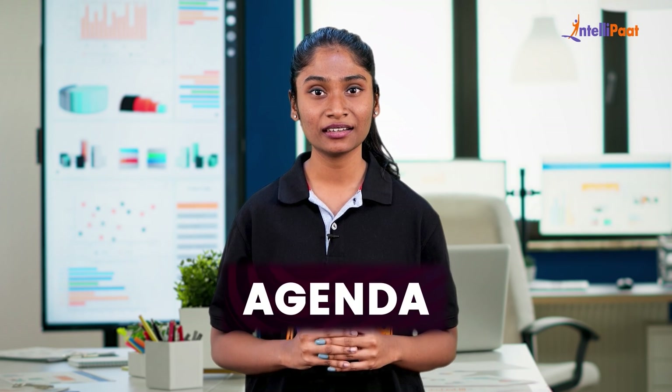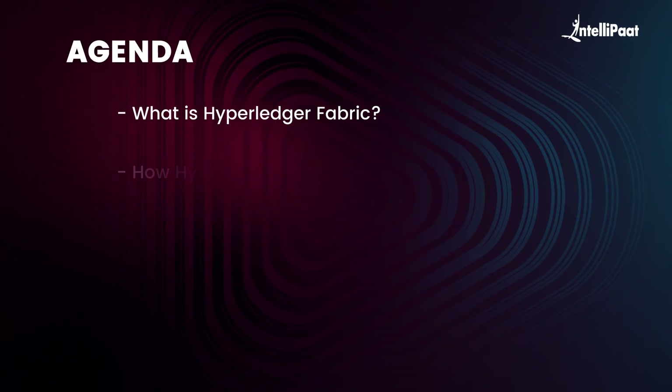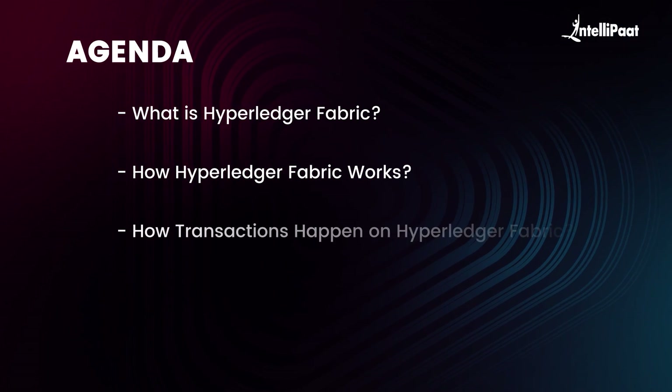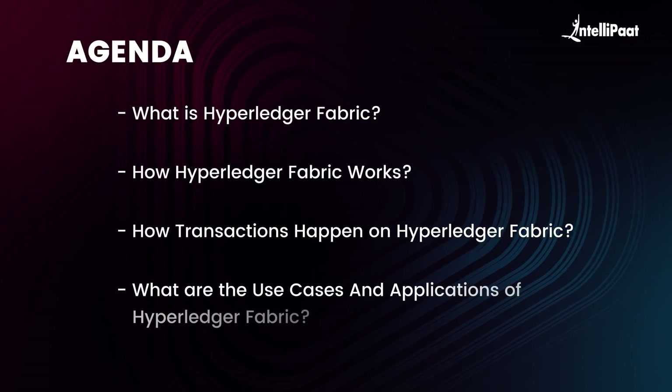Let's take a look at our agenda for the day. First, we start our video by seeing what is Hyperledger Fabric. Moving on, we'll learn Hyperledger Fabric working. Next, we'll take a look at how transactions happen on Hyperledger Fabric and what are the use cases and applications of Hyperledger Fabric.